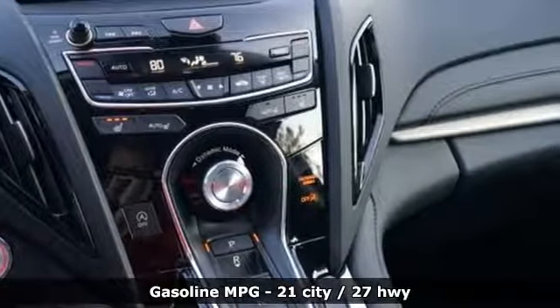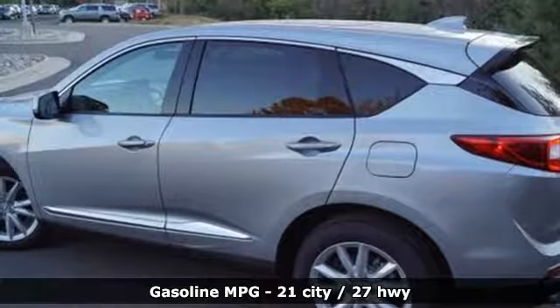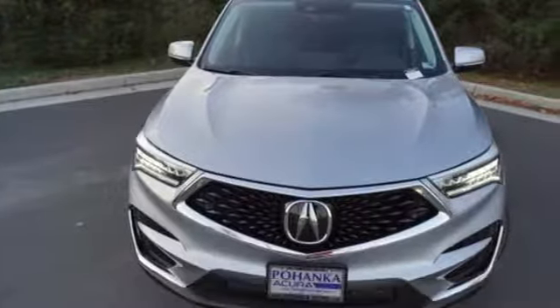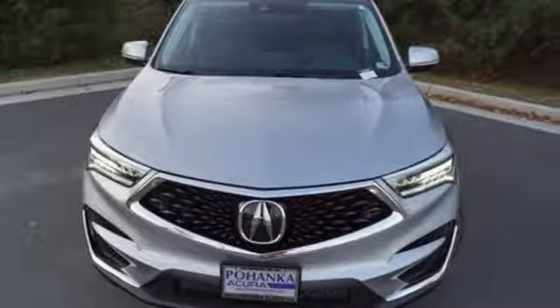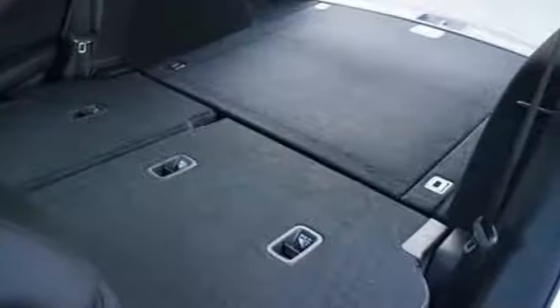And it comes with all the amenities you need: streaming audio, doors and push-button start proximity key, dual-zone climate control, auto-dimming rearview mirror, Wi-Fi hotspot, and front heated bucket seats.